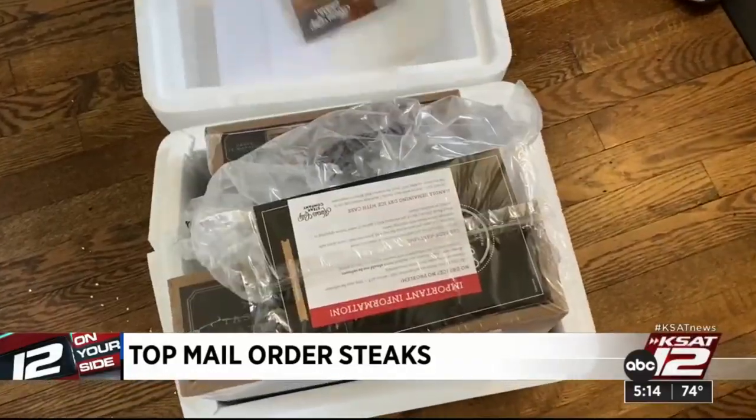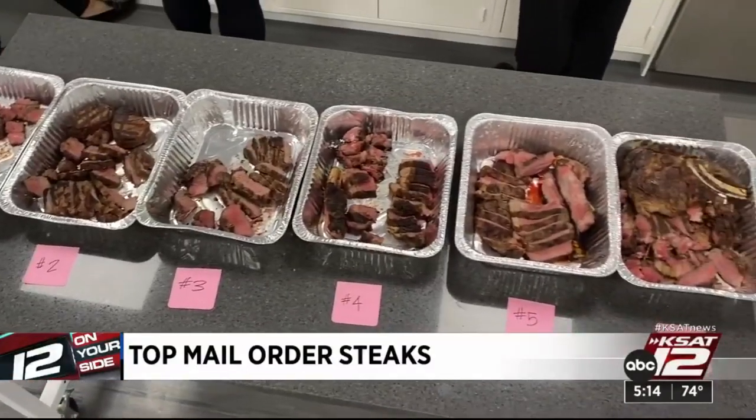The panel looked at everything from packaging to the steak's appearance, aroma, flavor, and texture.